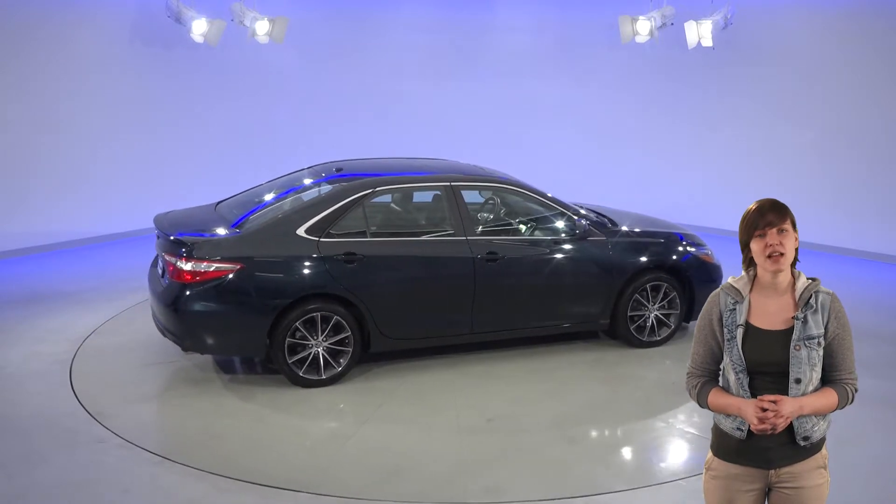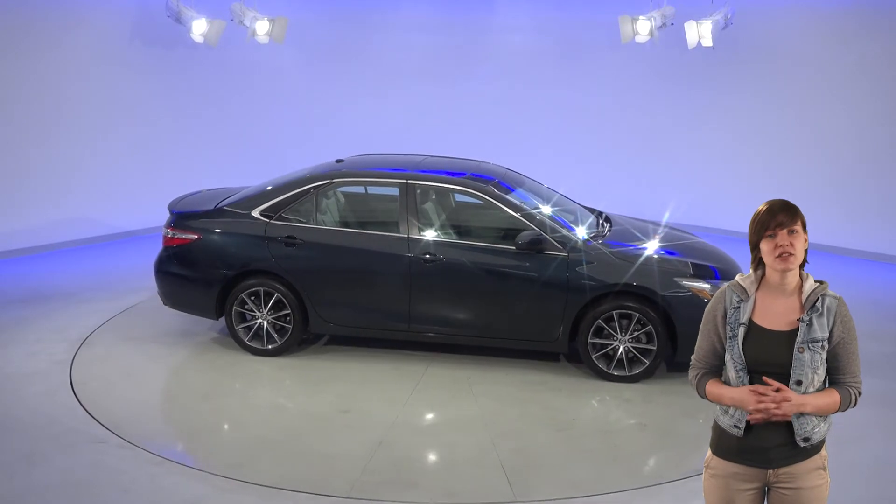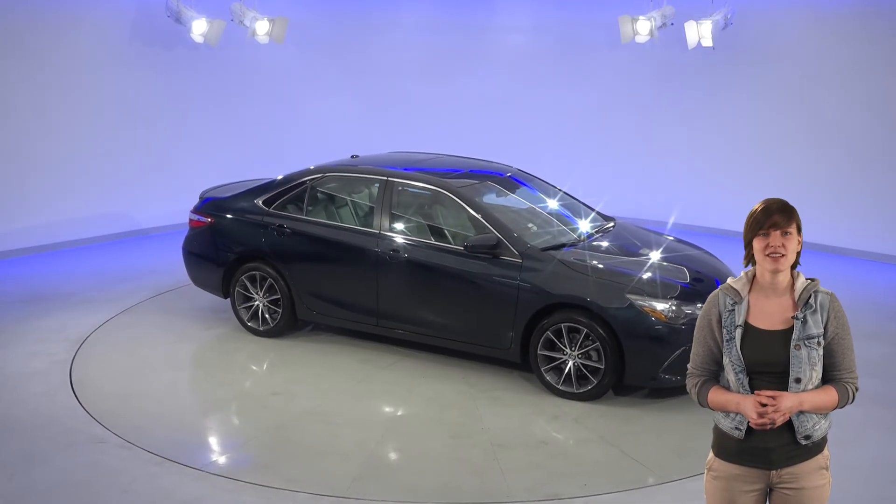Plus, we'll throw in our completely free lifetime mechanical protection for as many years and as many miles as you own it. See if this Toyota Camry is just what you need with our free 48-hour test drive. We know you're going to love this car.